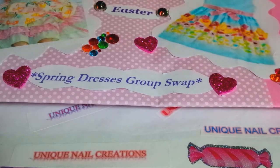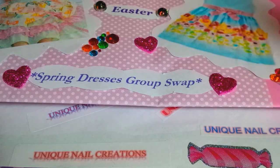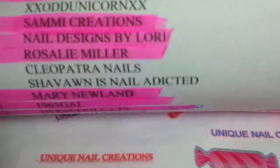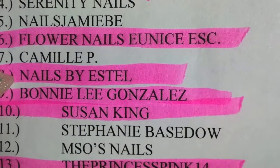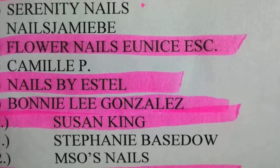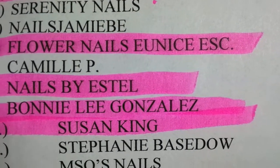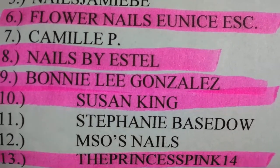Hi everybody, Cheryl here. This is actually the third time I've done this particular swap video — it's Nails by Estelle. Every time I try to upload the video, my computer can't find it on my memory card, so third time's a charm, right? Anyway...